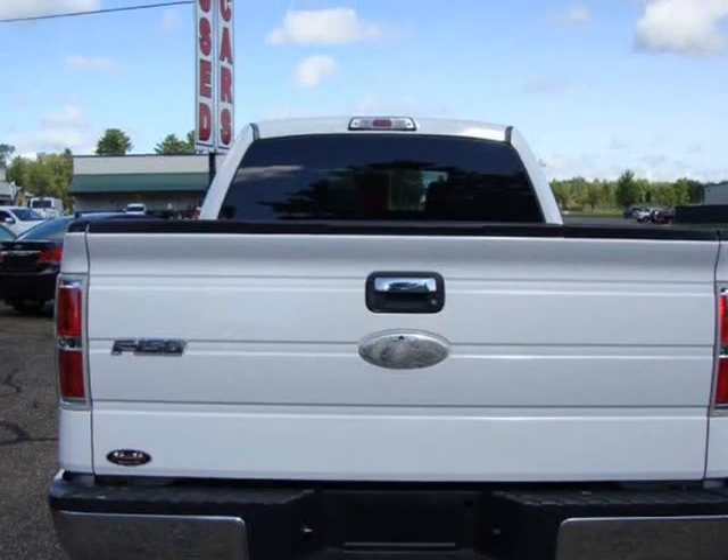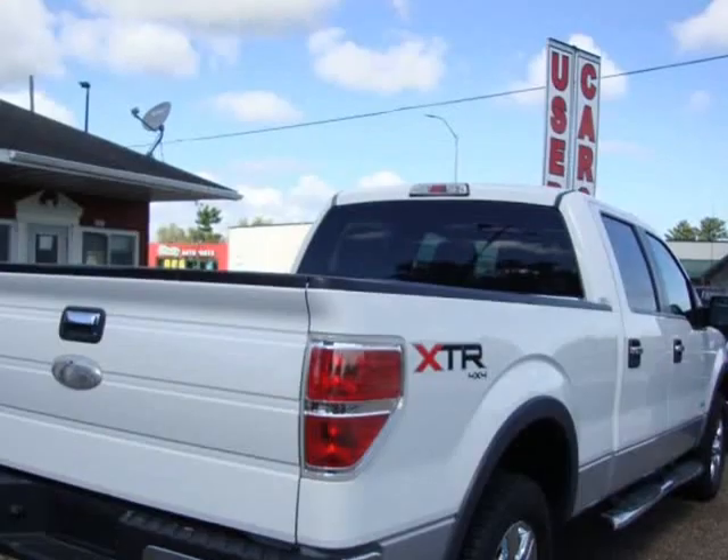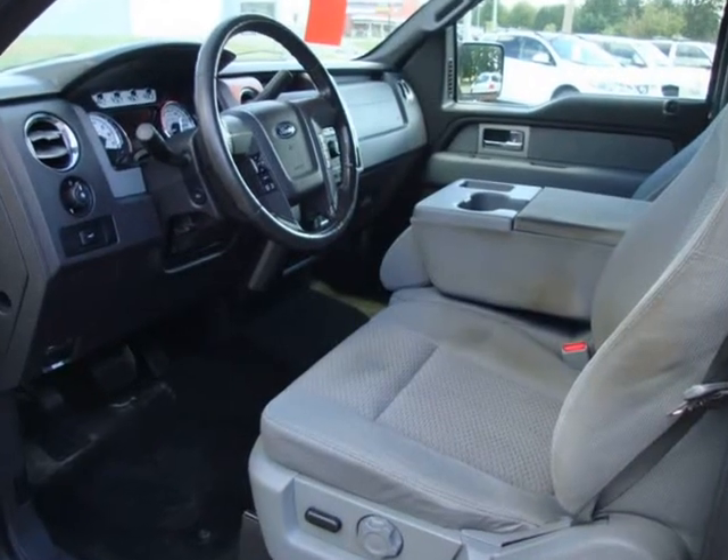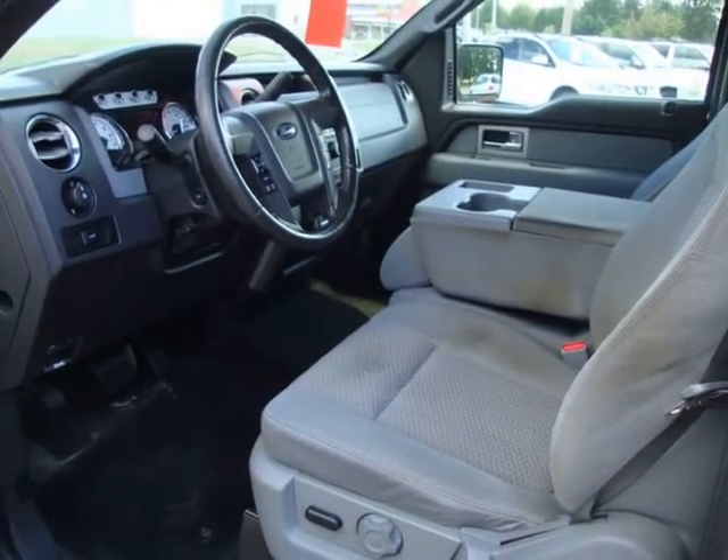Very Clean Inside and Out. Runs and Drives Perfect. Priced Way Less Than Book. Visit us at G&G Auto Sales Disc.b12soft.com.